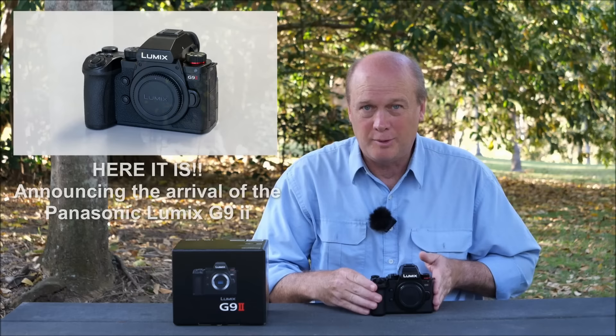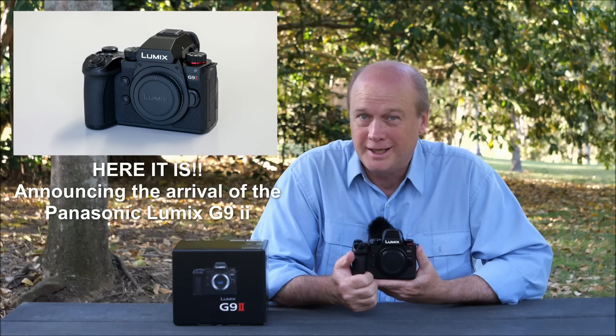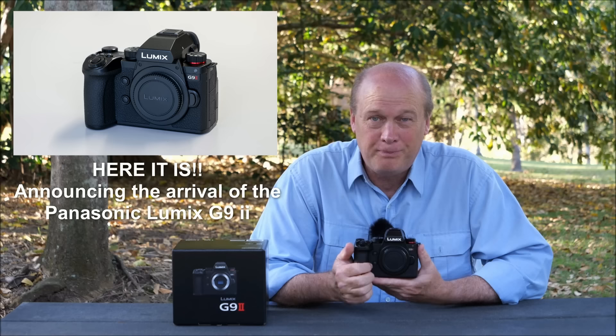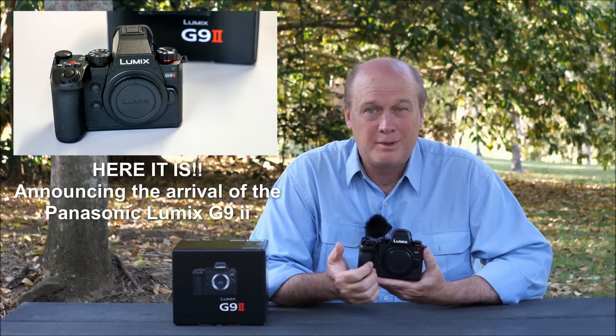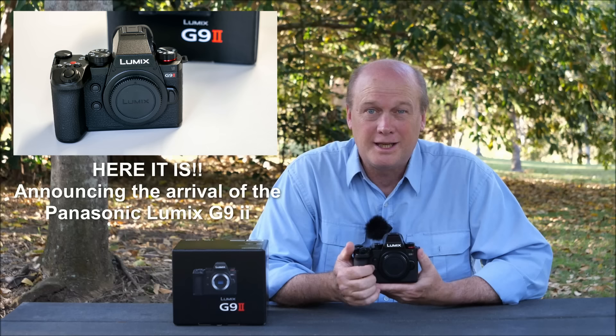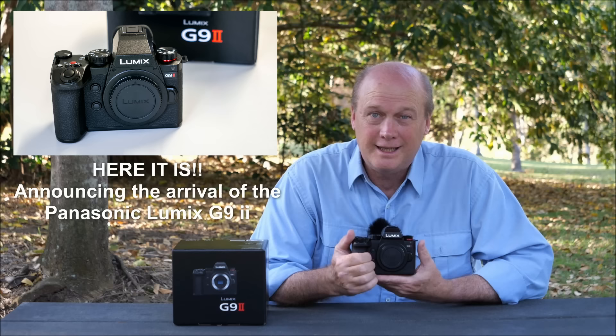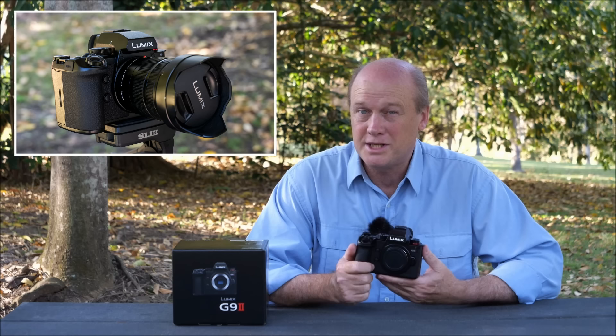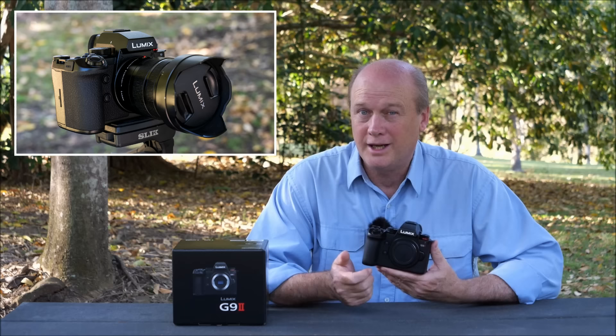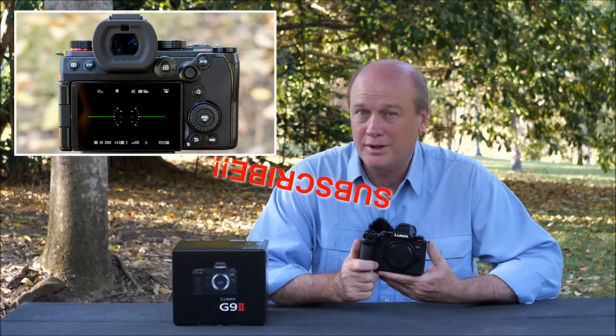G'day friends, it's Andrew here from Nature's Image Photography, and I am about as excited as I've ever been to put out a new video on YouTube. It's entirely fitting that I'm shooting this one on my old Panasonic Lumix G9, because I'm here to announce the arrival of the Panasonic Lumix G9 Mark II. Lumix owners have been wondering whether there would be a successor to the G9 and when it might come. Now I have it in my hand and I'm going to take you through some of the features.